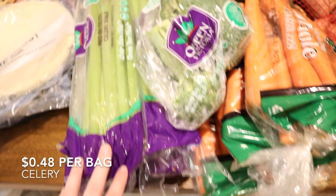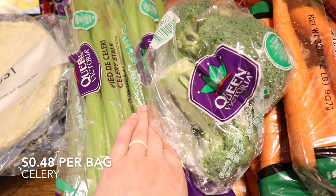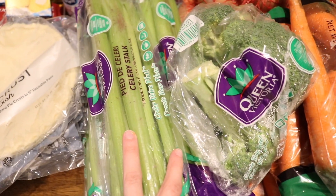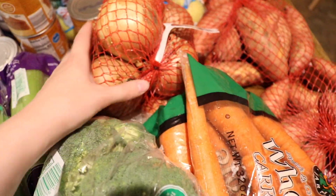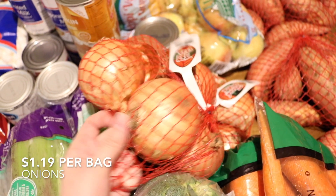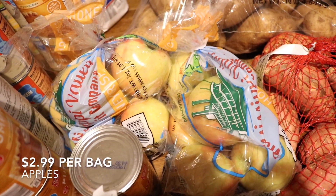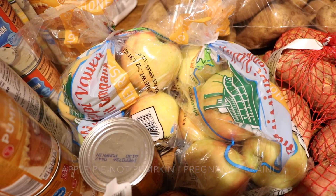Five bags of celery — that's going to be for the turkey and for the stuffing. We also got two bags of onions, which will be used for multiple different dishes, and two bags of Honeycrisp apples. Those are going to be for the pumpkin pies.